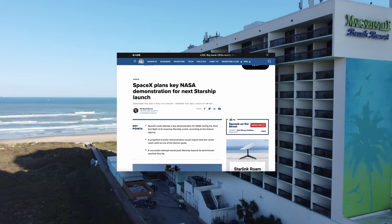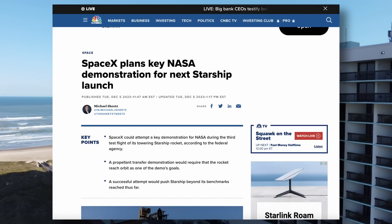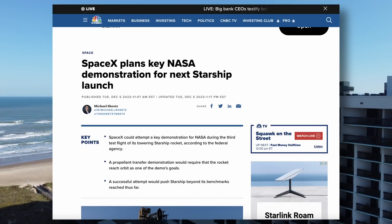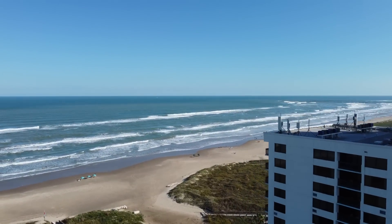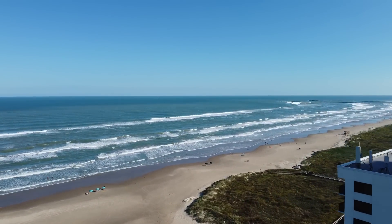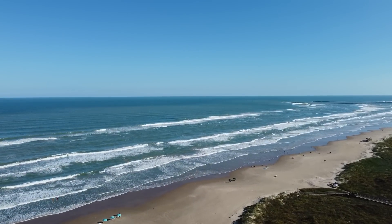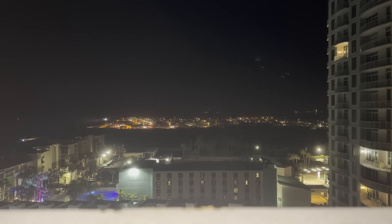Hey guys, so I know that we're hoping we get a third SpaceX Starship test flight before the end of the year. That is still to be determined, but we got some interesting details on Monday from NASA. According to NASA, SpaceX is gearing up for a game-changing demonstration during the third test flight, revealing that the upcoming Starship flight might include a propellant transfer demonstration.